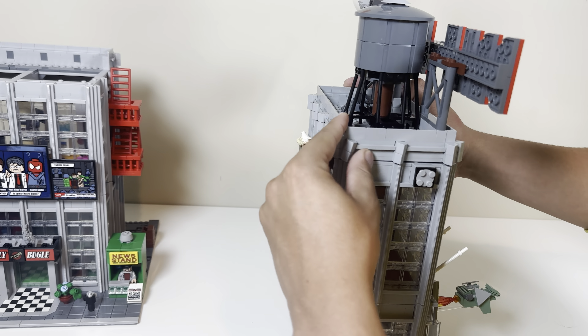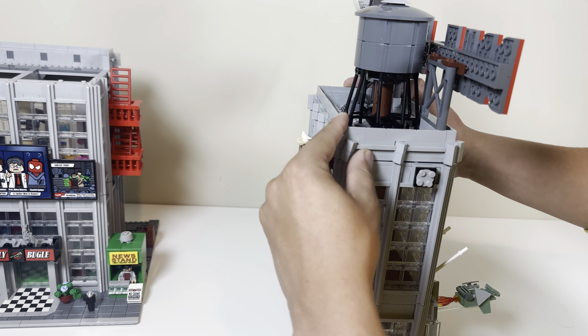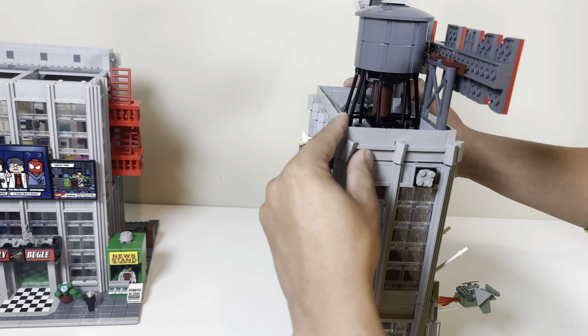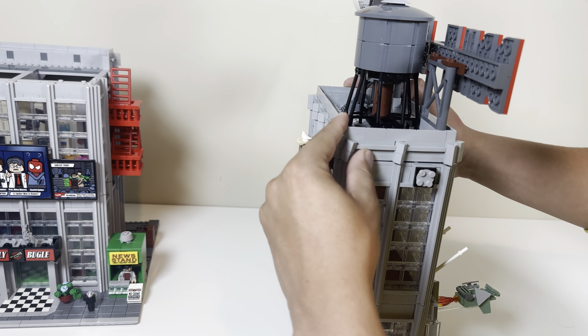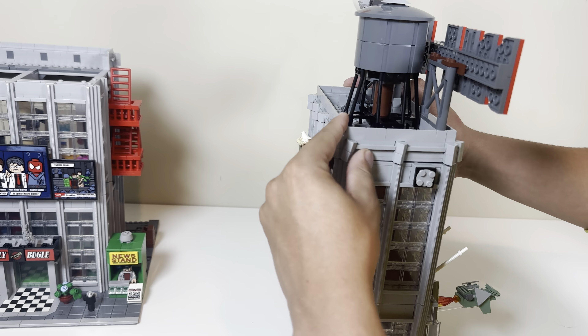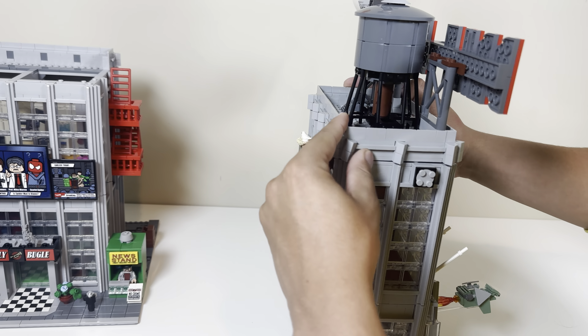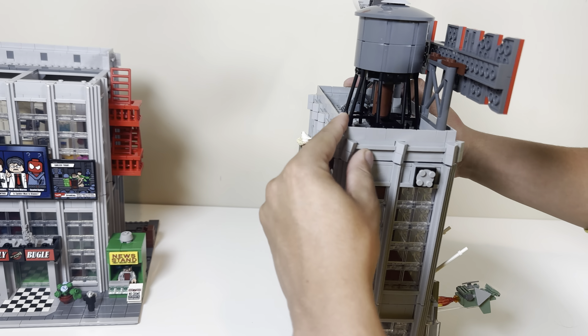Lastly, there's a brick-built piece for Sandman. The best place to put it is probably on the ground here — Sandman coming out of the ground. It's supposed to represent part of the sidewalk or street with sand, and you can actually place the Sandman character right here so it looks like he's really popping out of the actual sand.